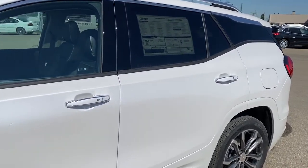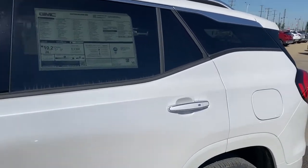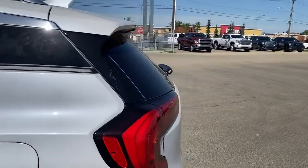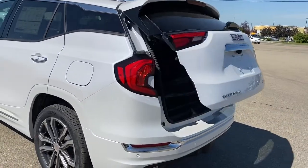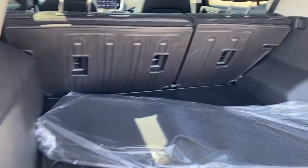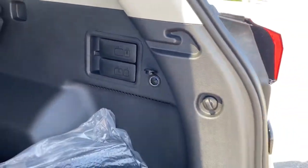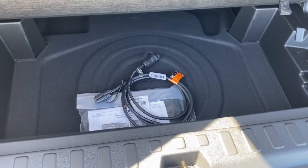The door handles have intelligent access — so as long as you've got the key fob on you, push the silver button to lock or unlock the doors. At the back we've got the rear window wiper and washer as well as the power lift gate. With a push of a button we'll pop that open. In the trunk we've got plenty of cargo storage space, levers to fold the second row seating down, a power plug-in, cargo hooks, and a storage compartment located down below.